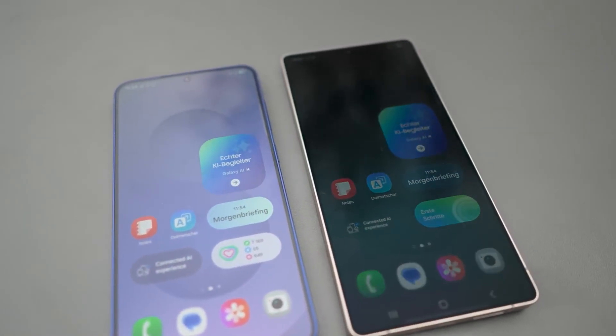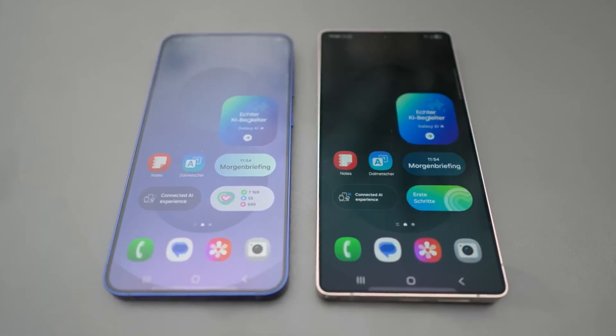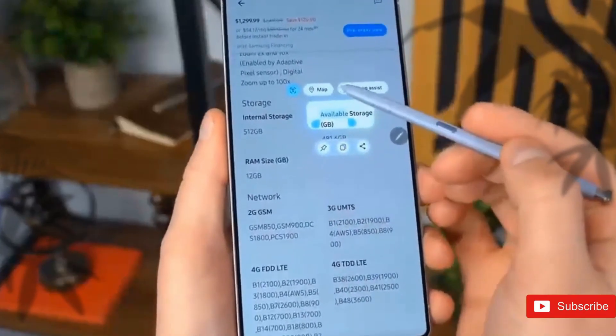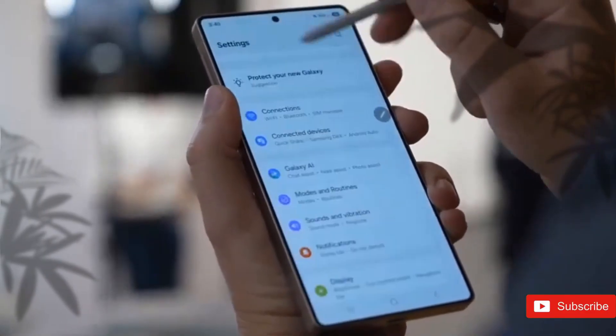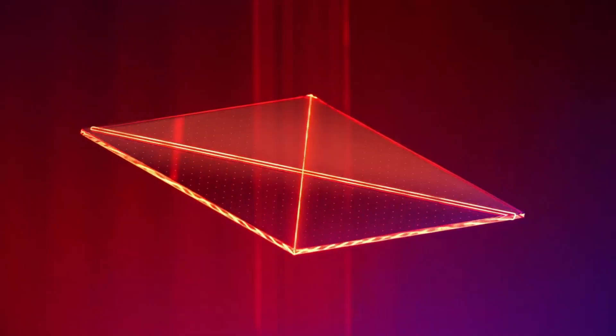Samsung would have a hard time convincing anyone that the S26 Ultra with Exynos 2600 is great. The next maxed-out champion from Sammy might ditch the Snapdragon chipset. Up until recently, we were joyfully expecting the S26 Ultra, Samsung's next best flagship, to land with Snapdragon 8 Elite 2, also known as Snapdragon 8 Gen 5, on board.